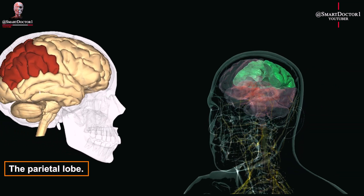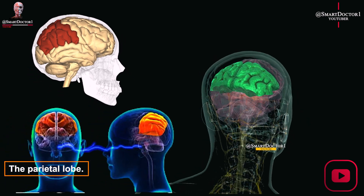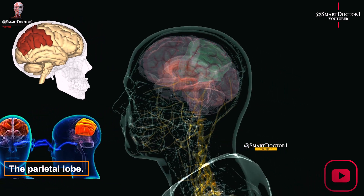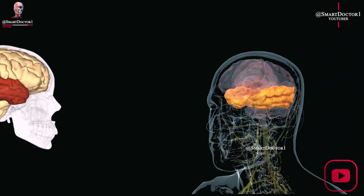The parietal lobe processes sensory information like touch, temperature, and pain, and plays a role in spatial awareness and movement perception. It's located behind the frontal lobe and is important for proprioception — sensing the body's position and movement in space.